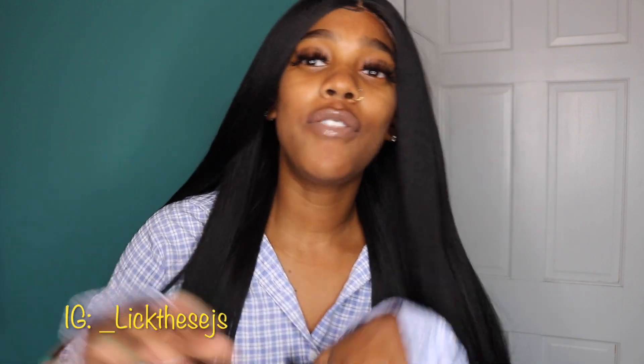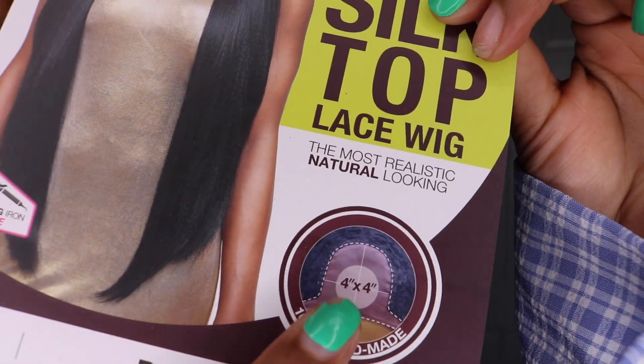Make sure you guys go follow me on Instagram at underscore lickies jays. This unit does have adjustable straps on the inside — it's a 4x4. This is how it looks on the inside. That 4x4 right there is the parting space that you get, and it's natural — the parting space is extremely natural. I did pull out and make a few baby hairs. If you guys like this wig, give me a big thumbs up. Subscribe to my channel, and I'll see you guys in my next freaking video. Bye, y'all!